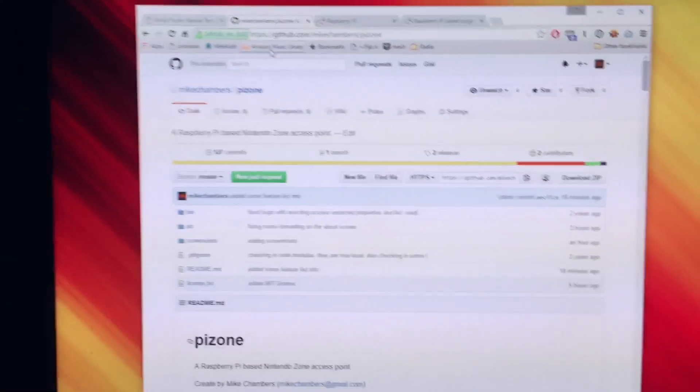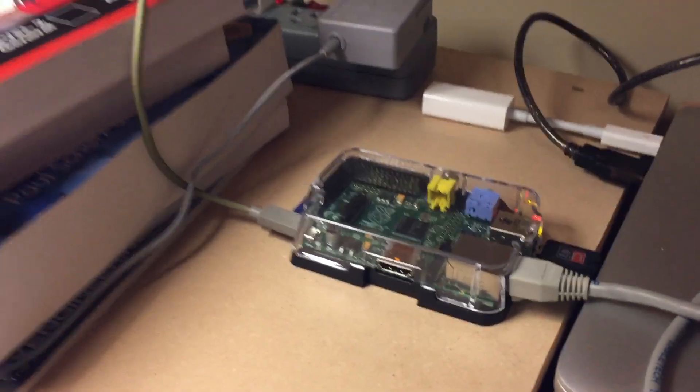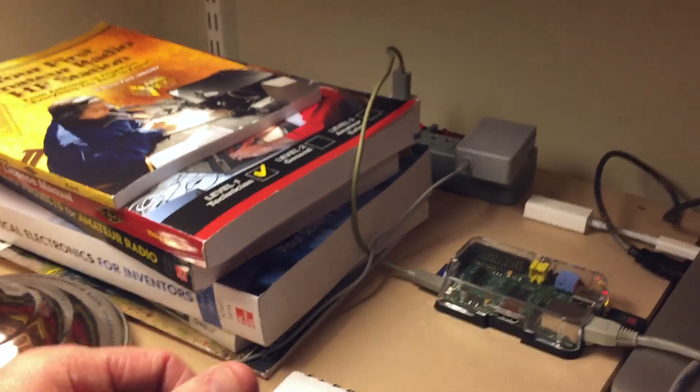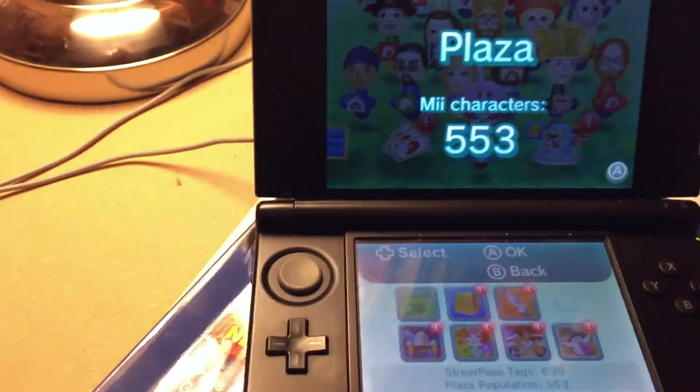It's on my GitHub page — I'll link it down below. Basically what it does: here's my Raspberry Pi and it creates an access point that spoofs a Nintendo Zone access point, so you can get StreetPasses and things like that.